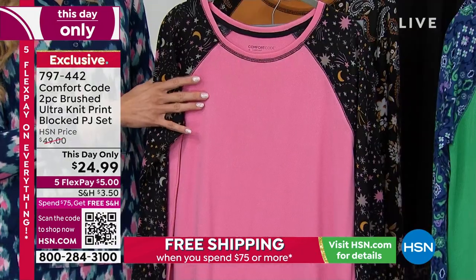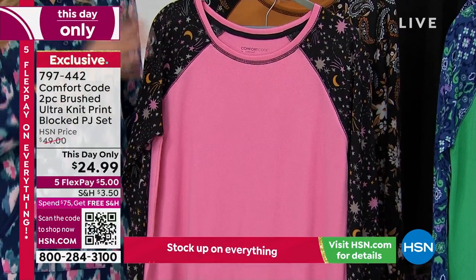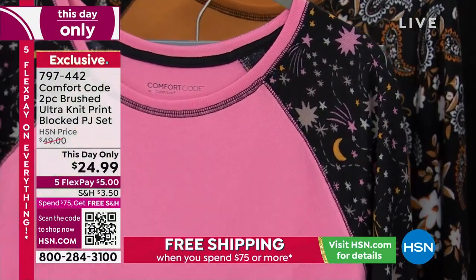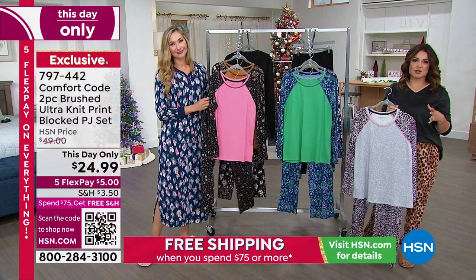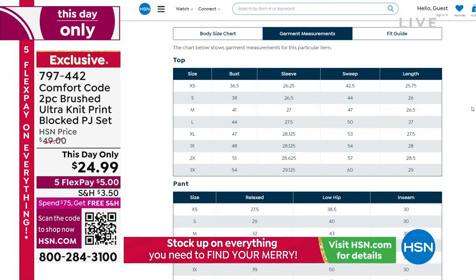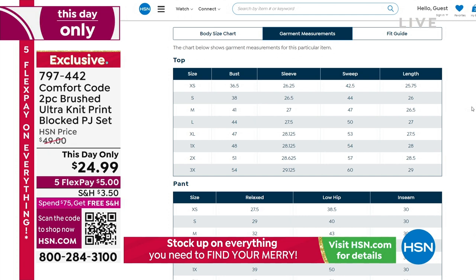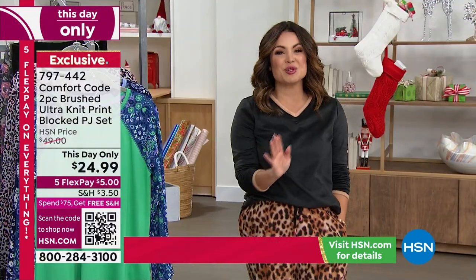The design has that baseball tee feel, very athleisure, with on-trend details. You don't have to sacrifice style to be comfortable. Comfort Code helps build your wardrobe of lounge and PJs that are comfortable, stylish, and an incredible value. We'll never leave you on sizing — if you're new, go to HSN.com, item 797442, scroll down and the size chart for that particular piece is shown. For this two-piece set, you can see the bust, length, and sweep measurements.